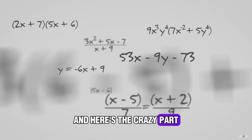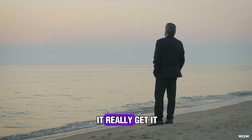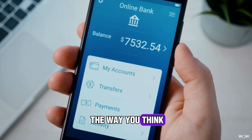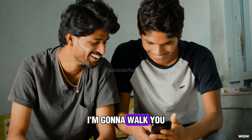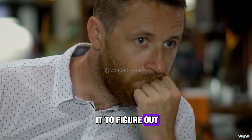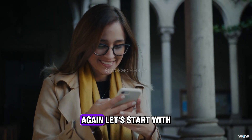And here's the crazy part — it's not complicated math. It's actually so simple you can explain it to a 10-year-old. But when you really get it, it changes how you look at every investment, every savings account, even the way you think about time and money in your life. So in this video, I'm going to walk you through the Rule of 72 — what it is, how it works, and how investors use it to figure out how fast their money can double. By the end, you'll never look at compound interest the same way again.